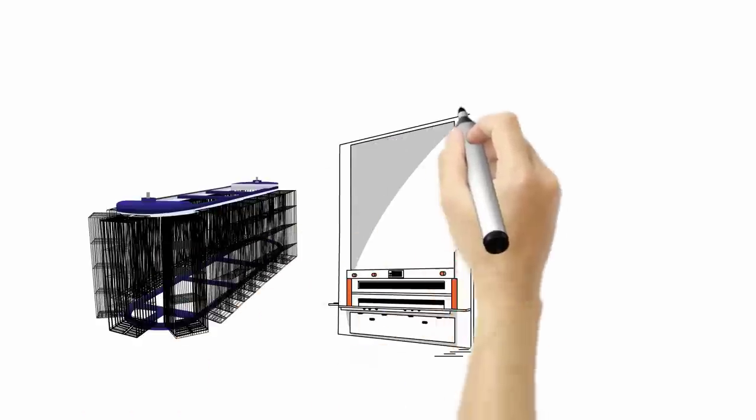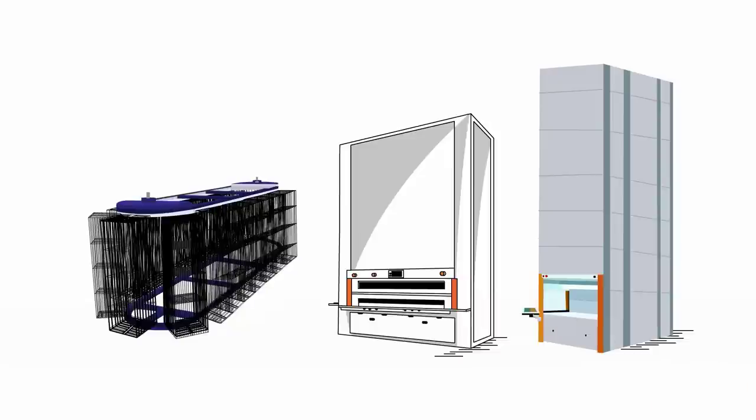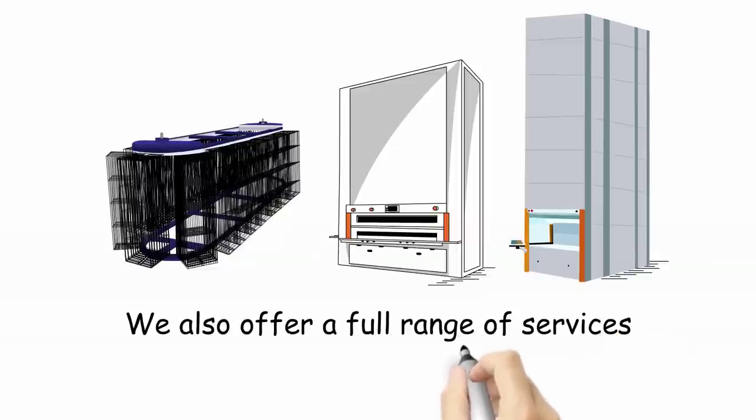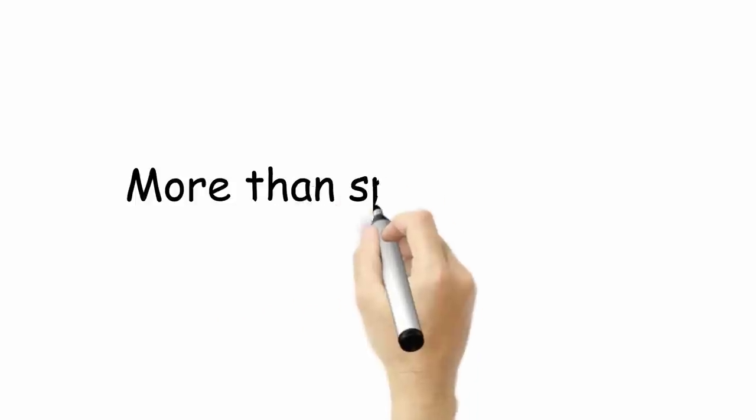Sistore offers a full suite of horizontal and vertical carousels, vertical lift modules, pick-to-light and inventory management software products suitable for virtually every application. Sistore also offers a full range of services for custom turnkey solutions.